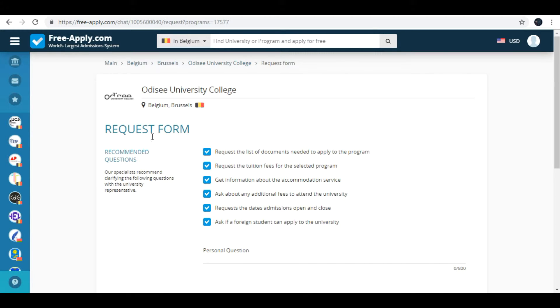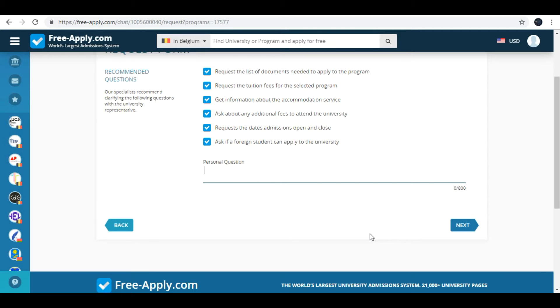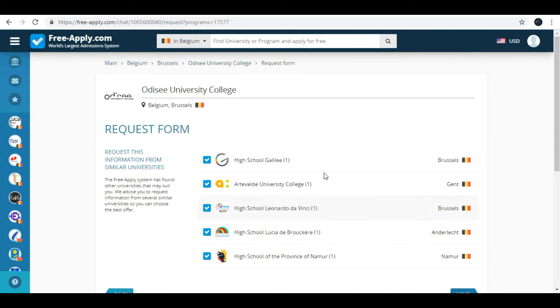Here you can see the request form and recommended questions to the admissions officer. You can type your personal question to the admissions officer — for example about campus, fee, location, or the language that will be needed, and everything else you want. The site also gives you universities with similar study programs, which is very convenient if you don't apply to the first university — you can apply to any university that has a similar program.